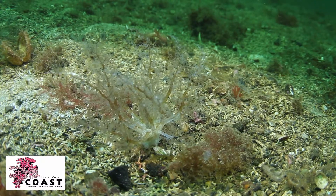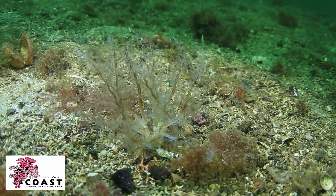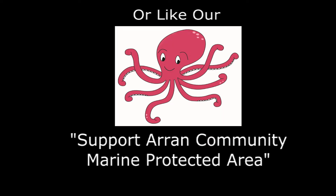Help coast protect merl or coarse shell gravel with burrowing sea cucumbers by supporting Aron's Marine Protected Area proposal. For more information visit www.aroncoast.com or like our Support Aron Community Marine Protected Area Facebook page.